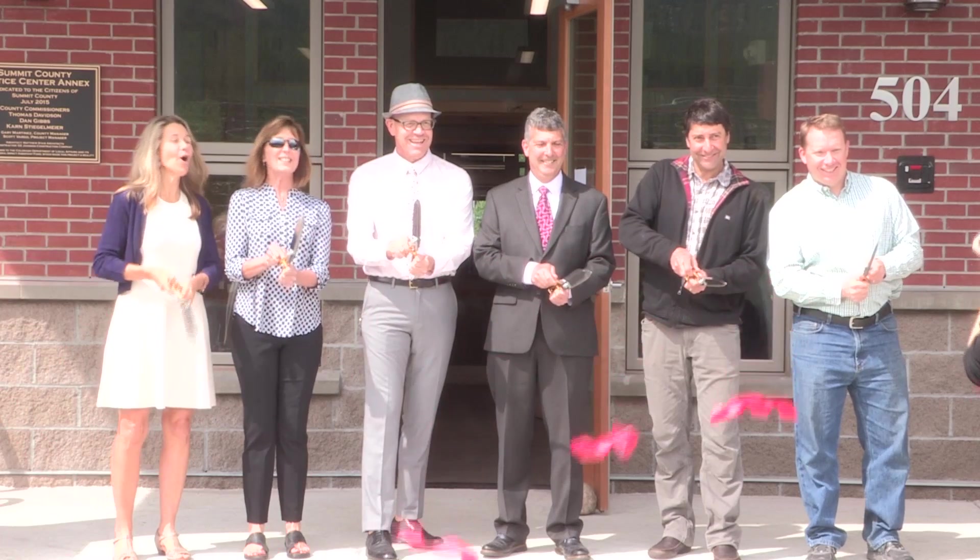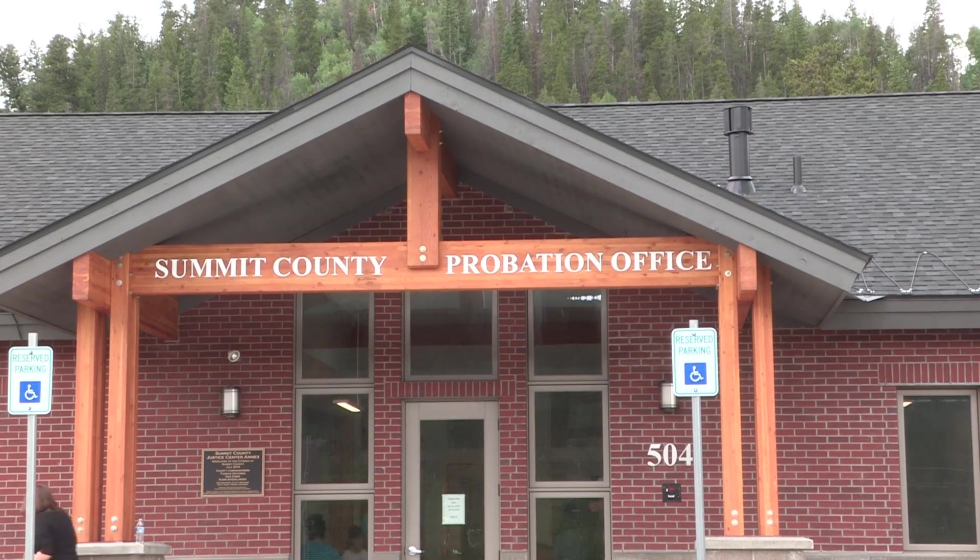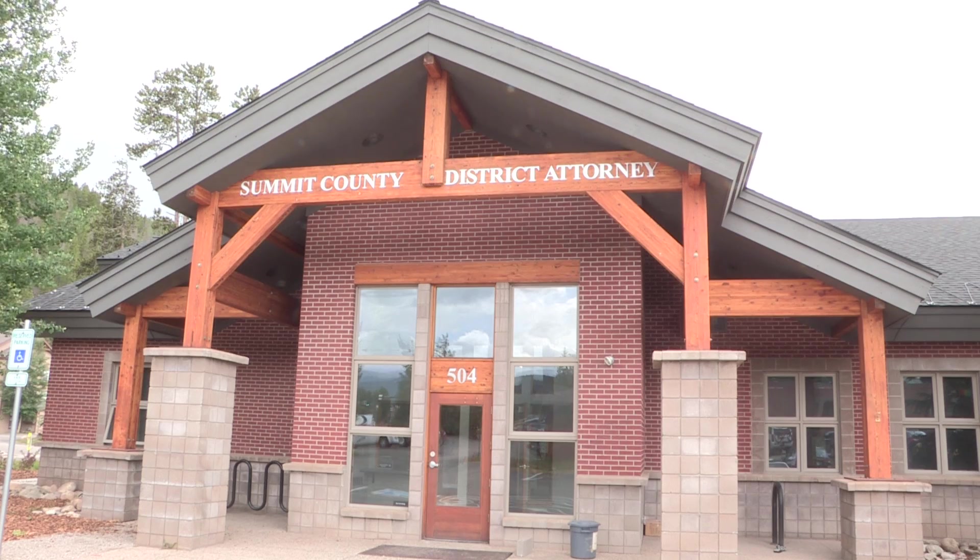Hello again. We've just done our grand opening ceremony and we're going to take a quick tour within the facility now. We're entering from what is the probation side of the building. There's a separate entrance on the other corner for the district attorney, but we're going to start walking through probation.